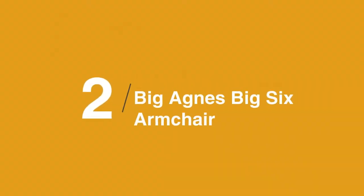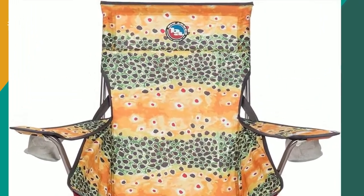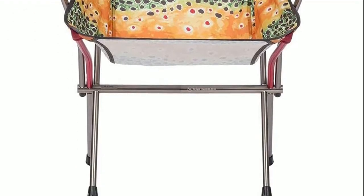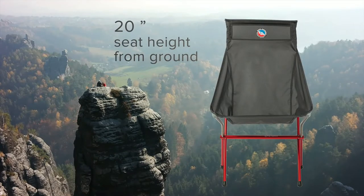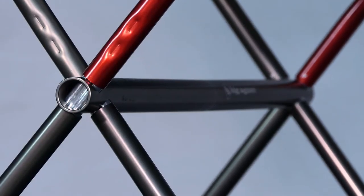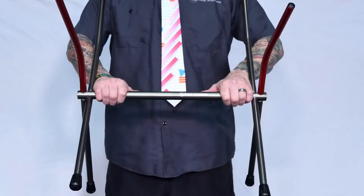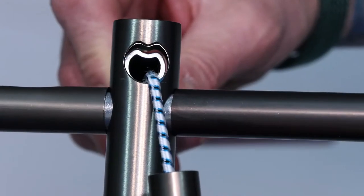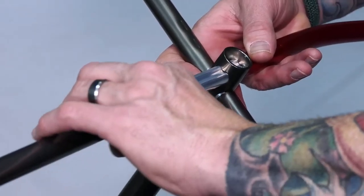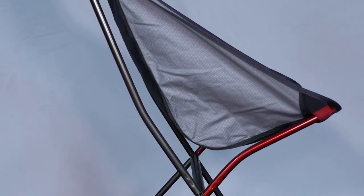In at number two on the list is the Big Agnes Big 6 Armchair. The Big Agnes Big 6 blurs the line between compact backpacking chairs and large comfy car camping chairs. It has quite a few things going for it in the comfort department with its wide seat, high back, and tall butt-to-ground distance. On the other hand, this chair is heavy and despite being significantly more compact than a car camping chair, it isn't something we recommend for backpacking expeditions. It will also cost you a pretty penny.